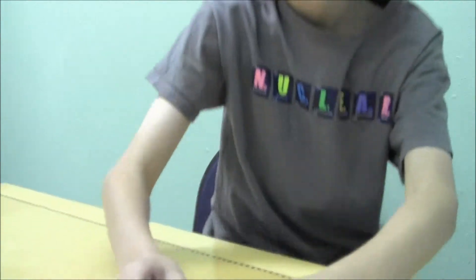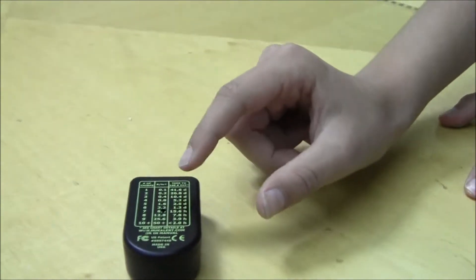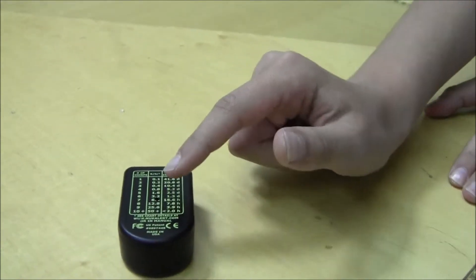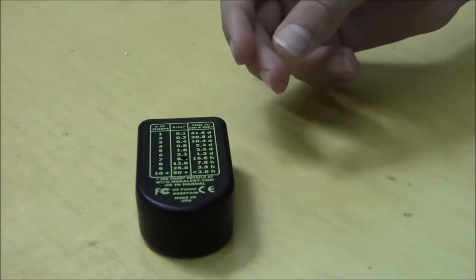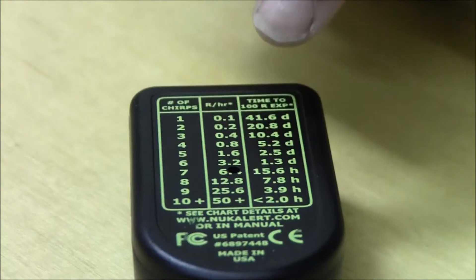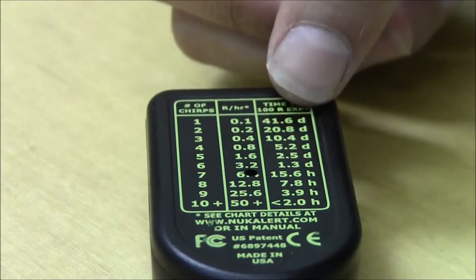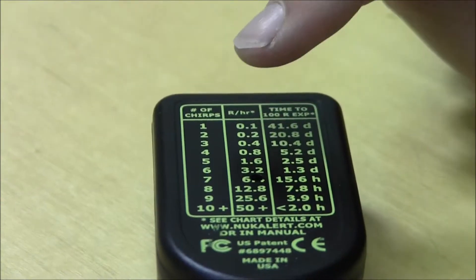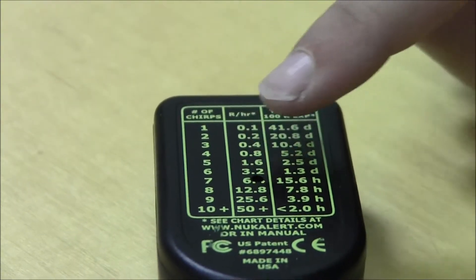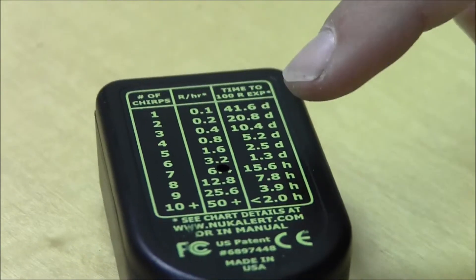On the back of it, right here, it says the amount of chirps. It indicates radiation levels with the amount of chirps it makes, about twice a minute. So one chirp would be 0.1 rem per hour and you can be exposed to that level for 41.6 days. The higher the radiation level, the more chirps it makes and the more frequent the chirps become. You can monitor your dosage by the chart on the back.